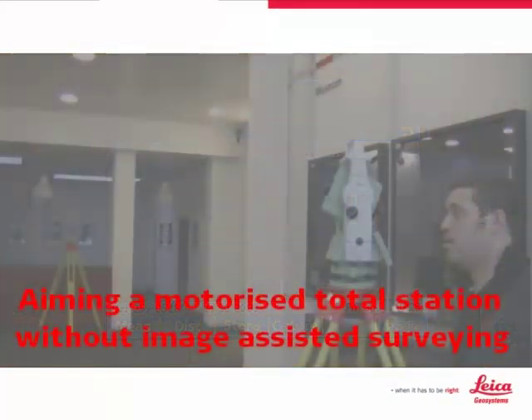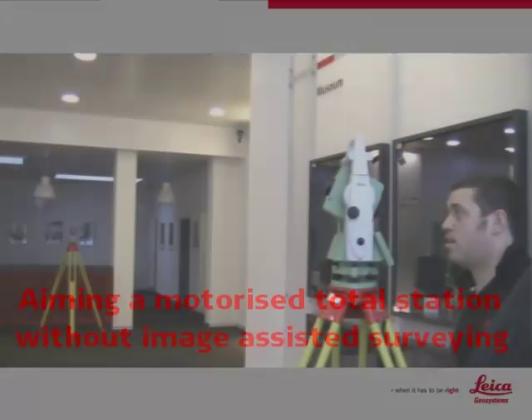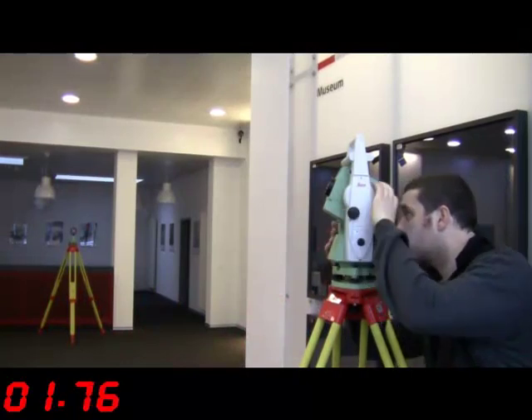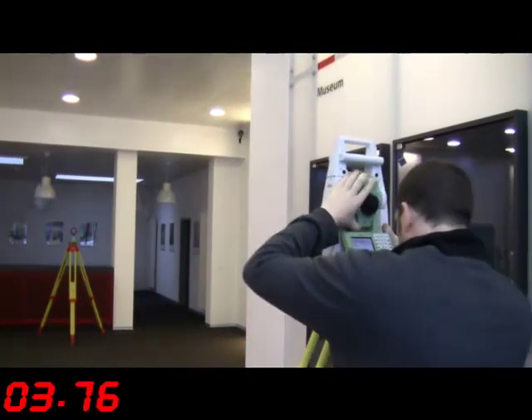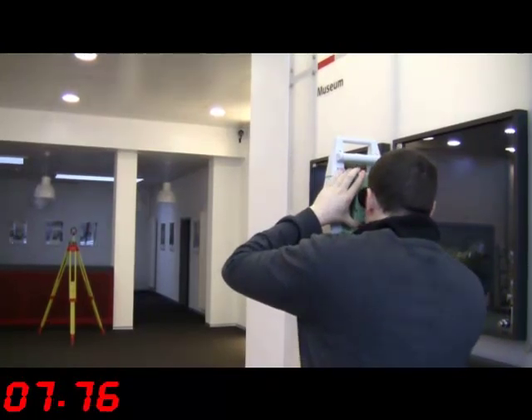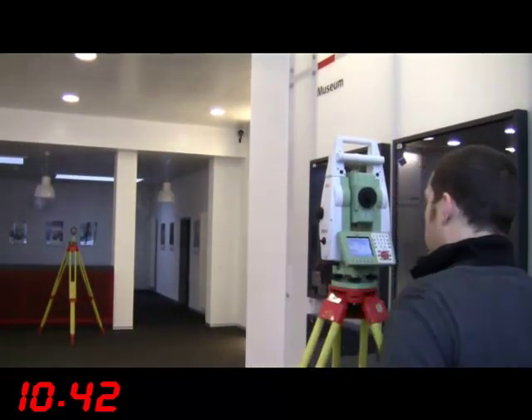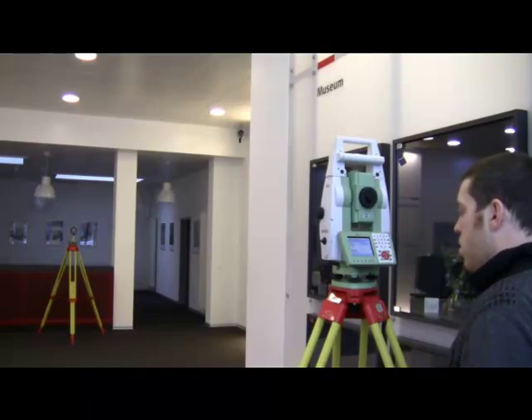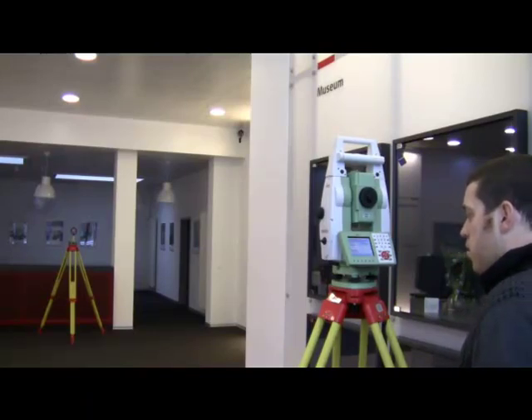When we think about how motorised total stations are aimed at targets, the procedure is similar: aim the total station in the approximate direction of the target or use the gun sights, then look through the telescope for a more precise aiming. We can then use the automatic target recognition functionality, or ATR, of the instrument to turn and lock onto the target, and finally measure the distance and store the point.